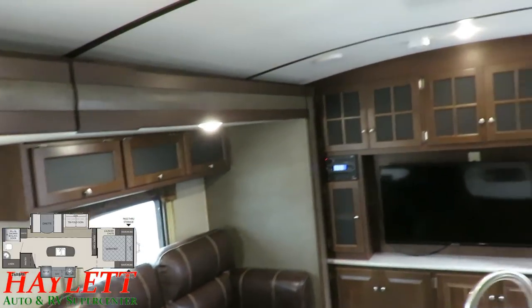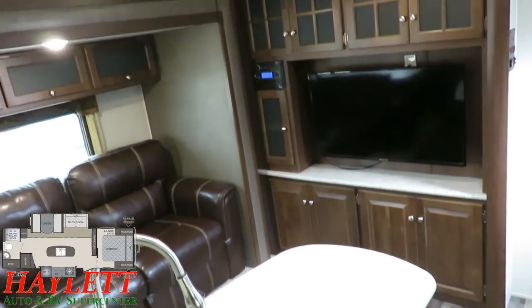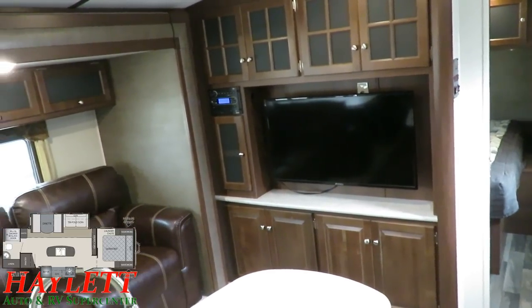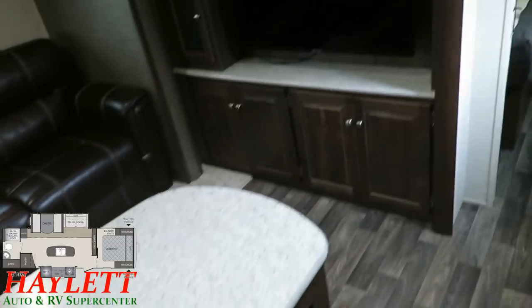The entire entertainment center — if you look around it, that's a big C-shaped storage compartment beside the TV, above the TV. All original electronics present and accounted for. Bluetooth DVD stereo system with inside-outside speakers. Sprayer faucet, stainless. Nice, sharp stuff. We do have a sliding pocket privacy door for the bedroom up front.